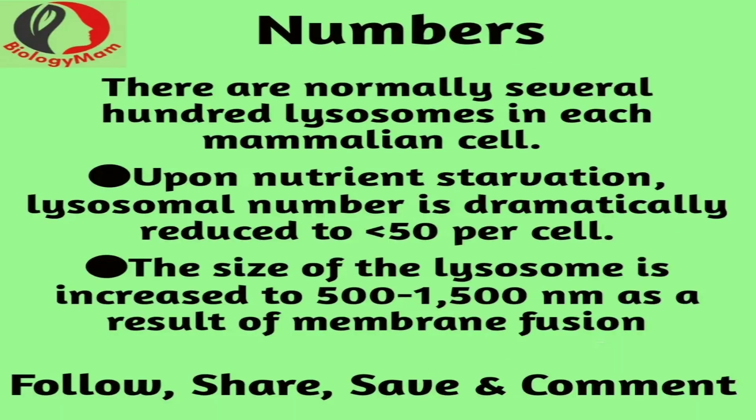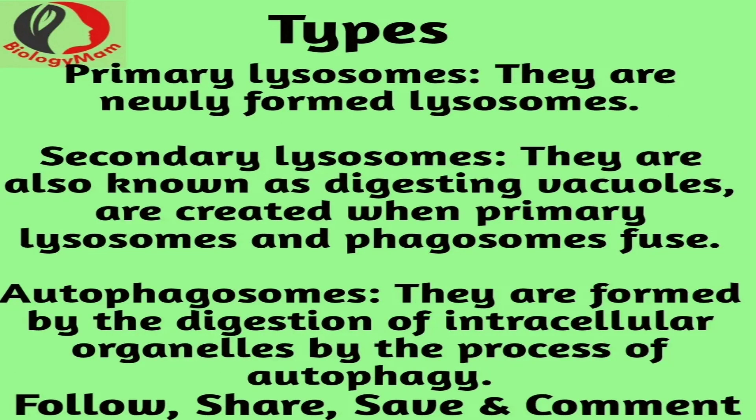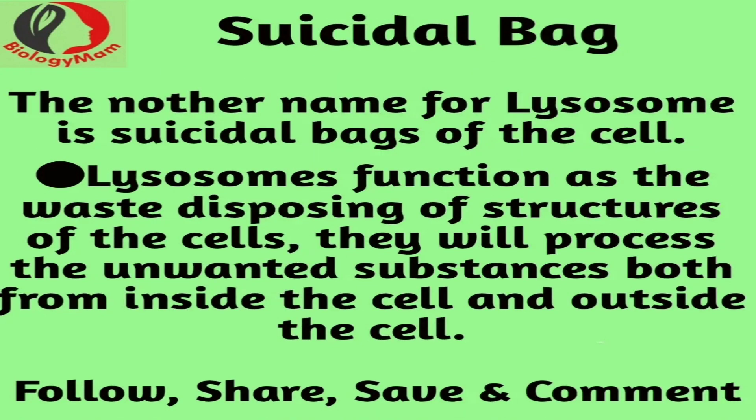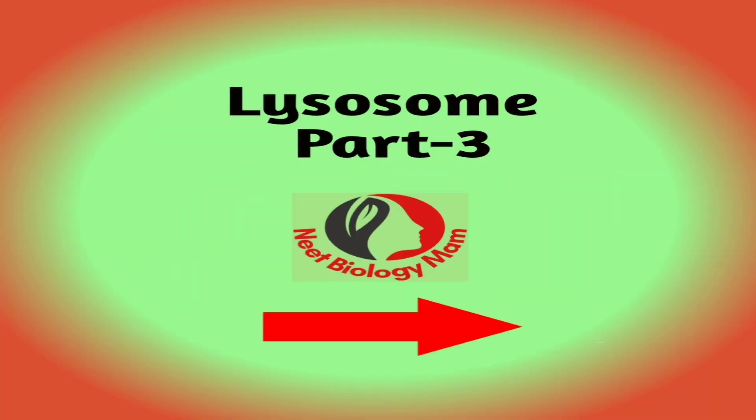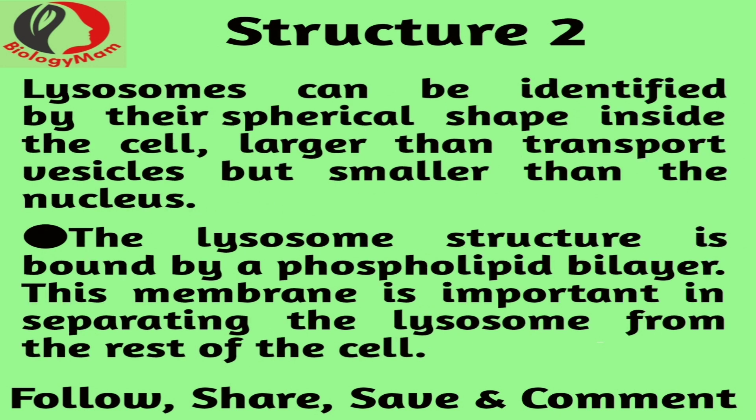Lysosomes are sphere-shaped sacs filled with hydrolytic enzymes that have the capability to break down many types of biomolecules. In other words, lysosomes are membranous organelles whose specific function is to break down cellular wastes and debris by engulfing it with hydrolytic enzymes. Lysosomes are membrane-bound organelles and the area within the membrane is called the lumen, which contains the hydrolytic enzymes and other cellular debris. The pH level of the lumen lies between 4.5 and 5.0, which makes it quite acidic.